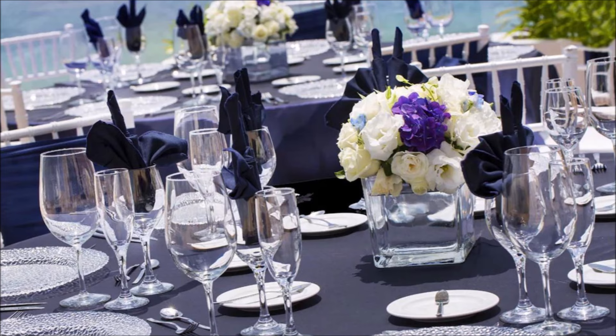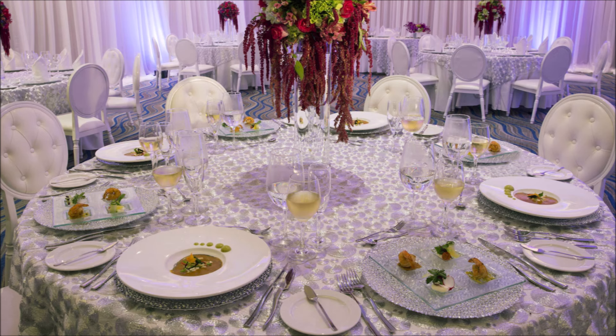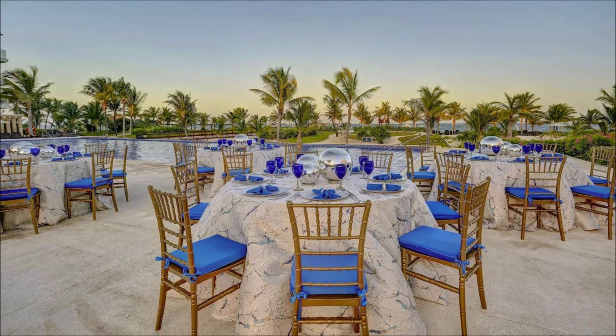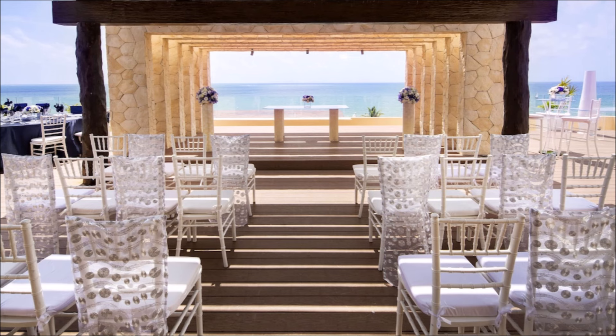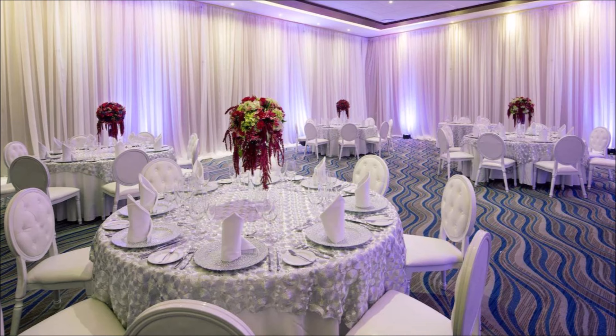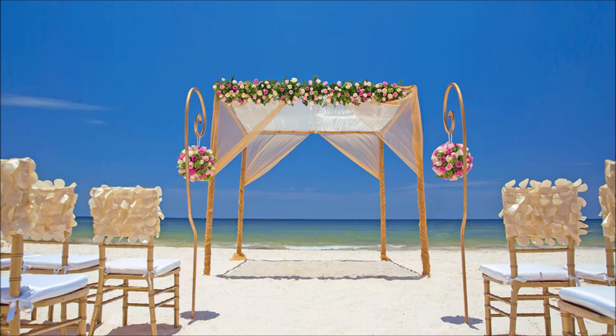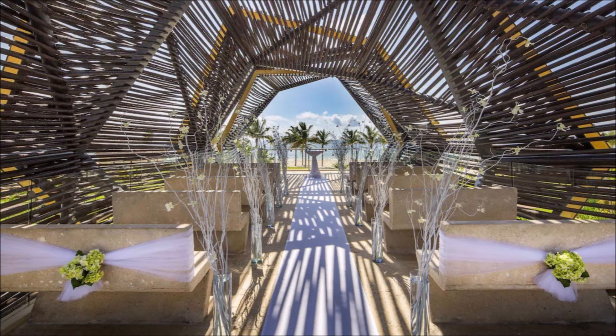Say yes to a luxury wedding place. Romance meets luxury for your big day. Elegant venues for a fairytale wedding. Luxurious amenities for a dream wedding. Your dream wedding destination awaits. Indulge in luxury for your special day. Make memories in luxurious surroundings. Luxury weddings with personalized services. Create unforgettable moments in style. Luxe weddings in breathtaking locales.